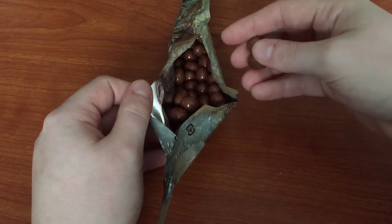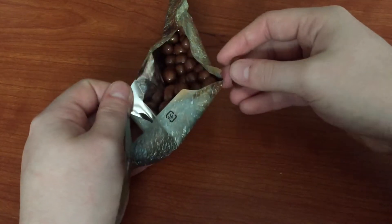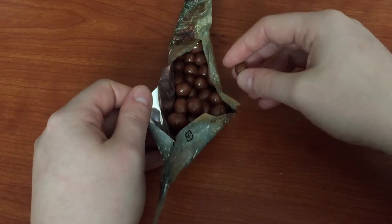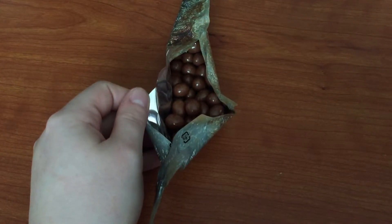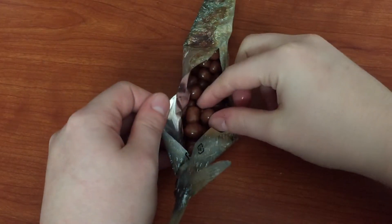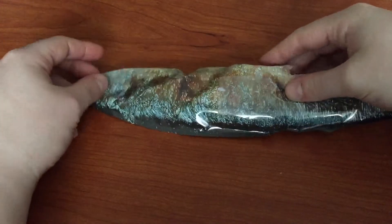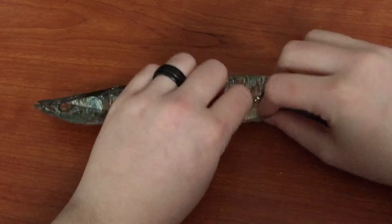This is like 300 yen, which is like three bucks American, or United States. Really good. Really cute. I like it. I love fish. I love tuna.